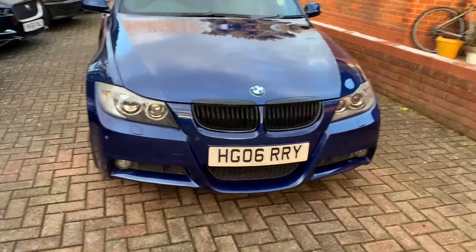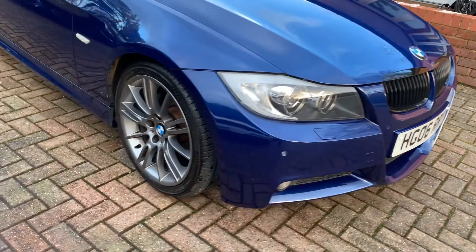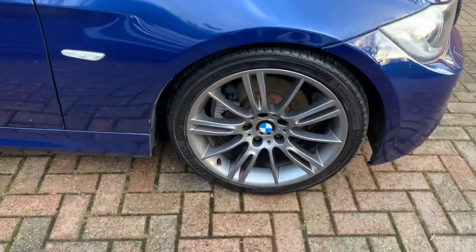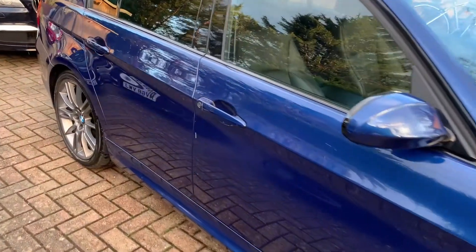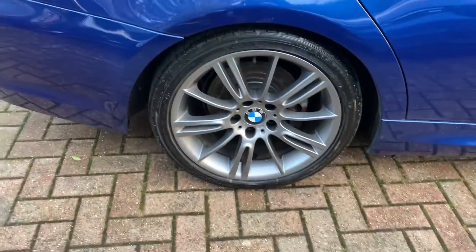Hi, I'm Nick from Lovely Cars and today we'll take a quick look at this 2006 BMW 325 petrol M-Sport automatic, finished in my absolute favorite lemon blue metallic — my favorite BMW color bar none — with ferric gray alloy wheels.